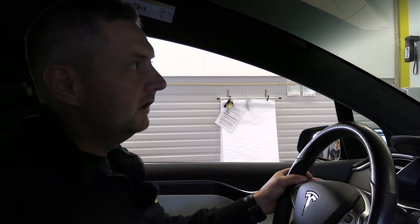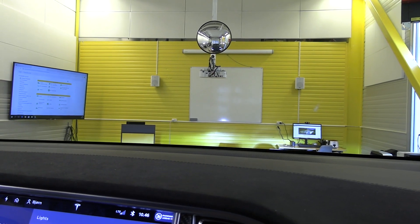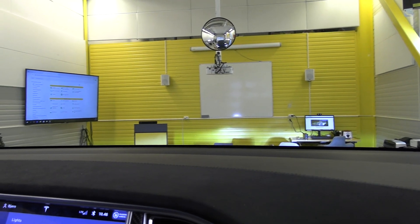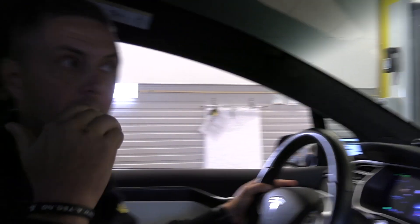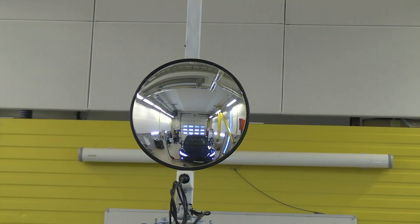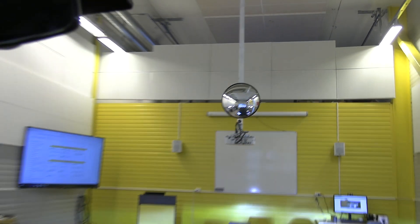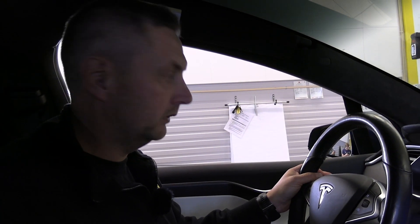We are checking the headlights. We're using mirrors on the wall to see that the turn signals, fog lights, high beam, and low beam are all functioning. There's a mirror on the front and a mirror on the gate behind us, so I use the mirrors to check that all lights are working. Nothing wrong with the lights.